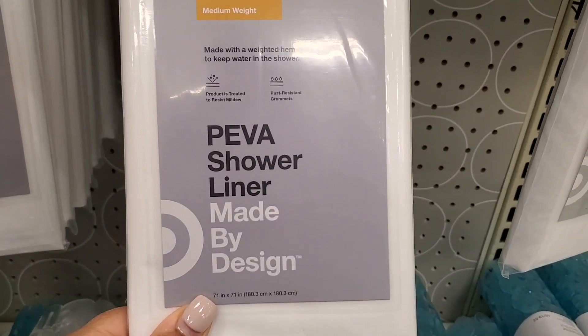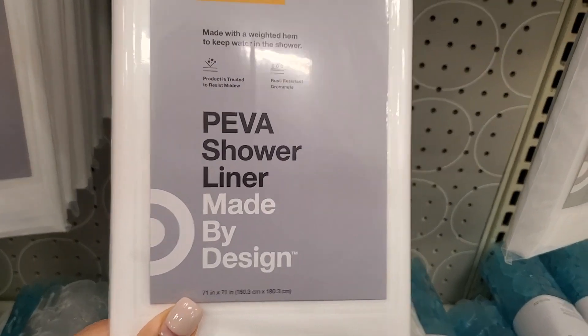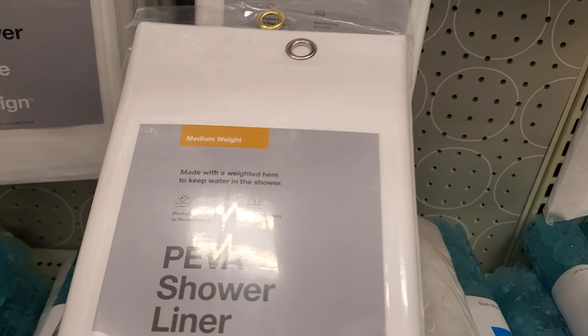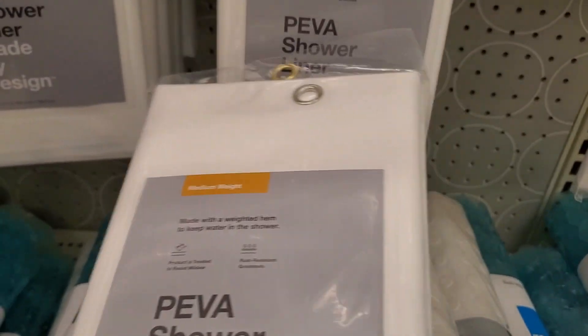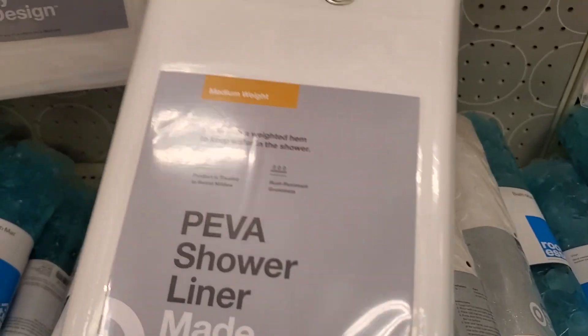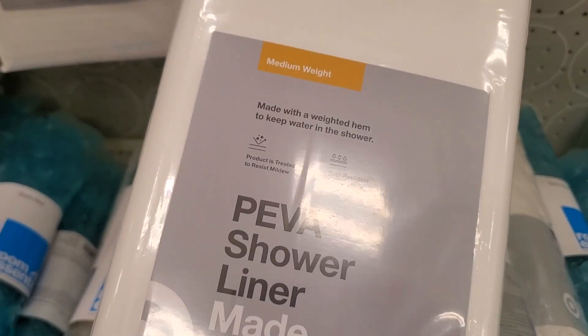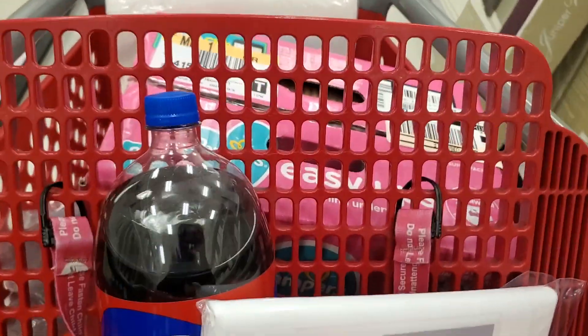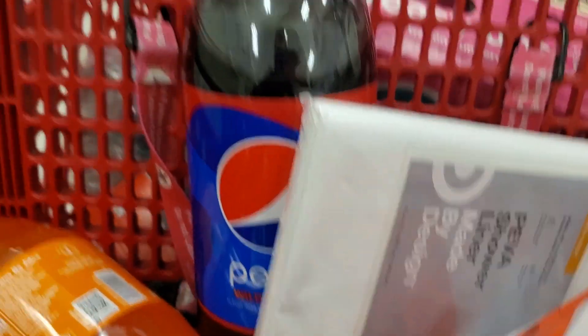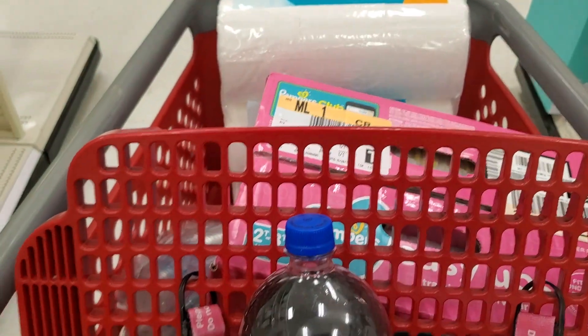I think the word is pronounced 'piva' — I have a video from many years ago where I mispronounced 'faux fur,' so excuse me. Anyway, I'm going to get one of these. I already have one at home and literally just came here for this liner — but look what I ended up with anyway.